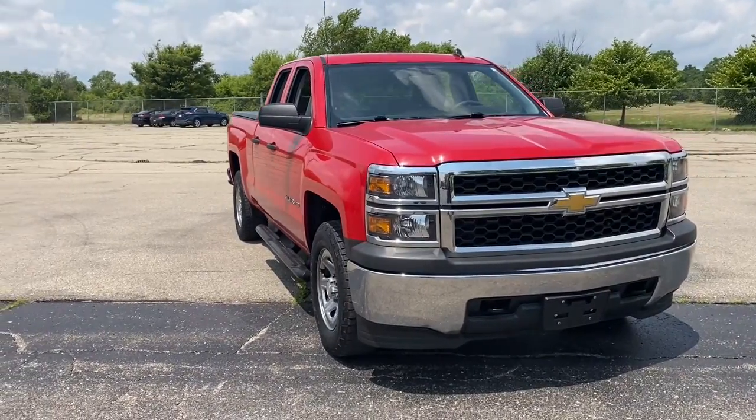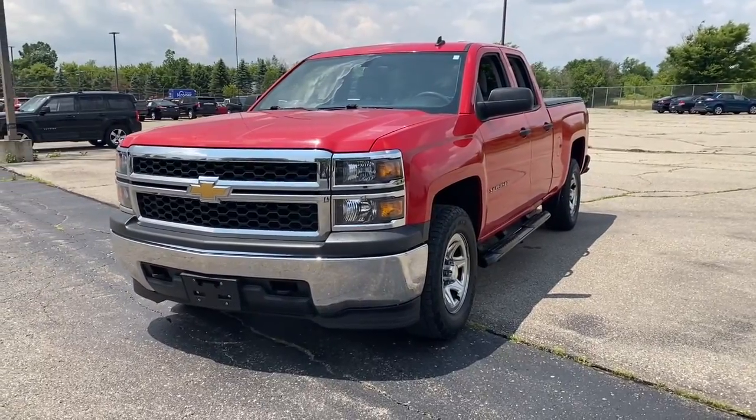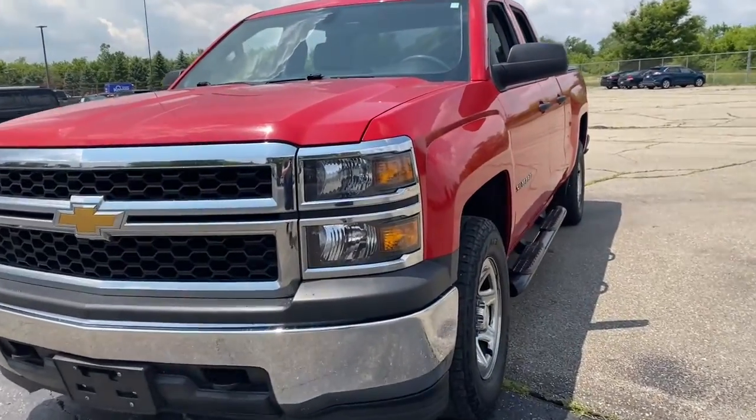Get into the 2014 Chevrolet Silverado 1500. With less than 5,000 miles on the odometer, this vehicle stands out from the rest.